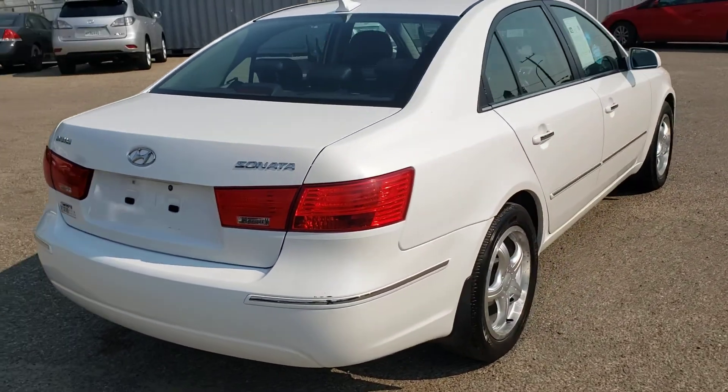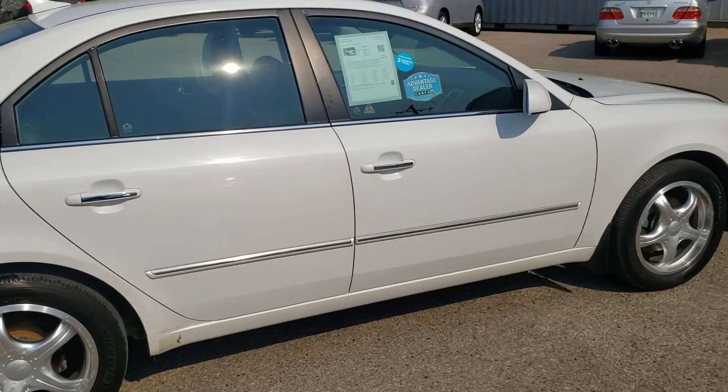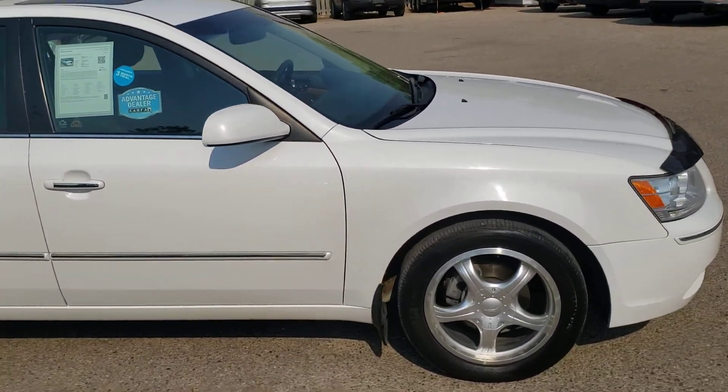Carfax tells us this Sonata has only ever been registered in Saskatchewan, and even though it is a 2010 it has lots of awesome features that make it feel very up-to-date.